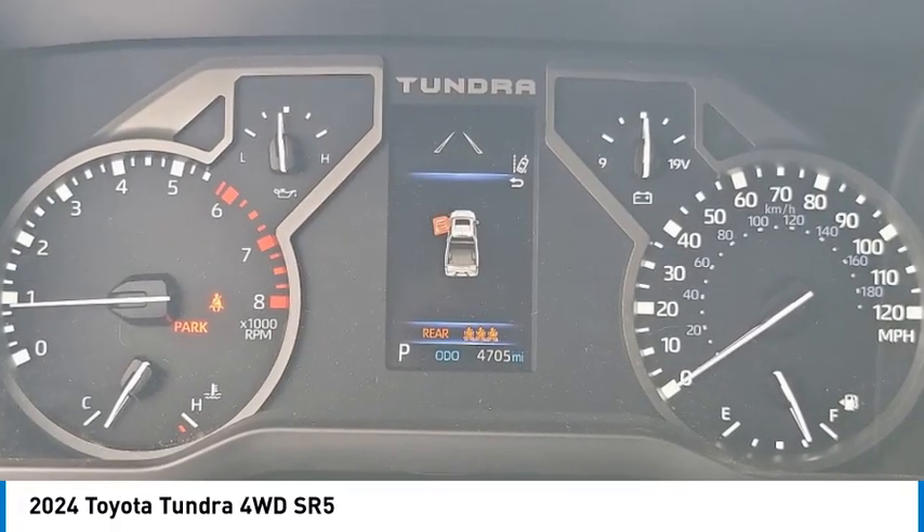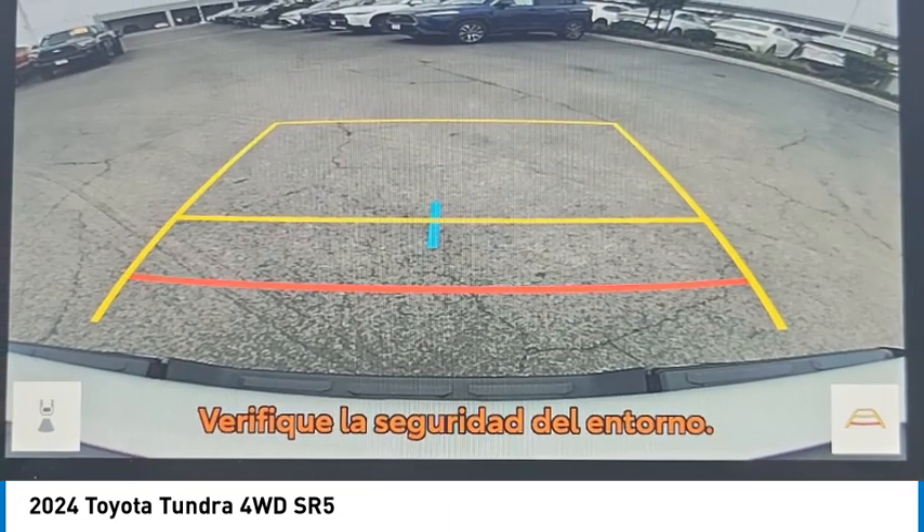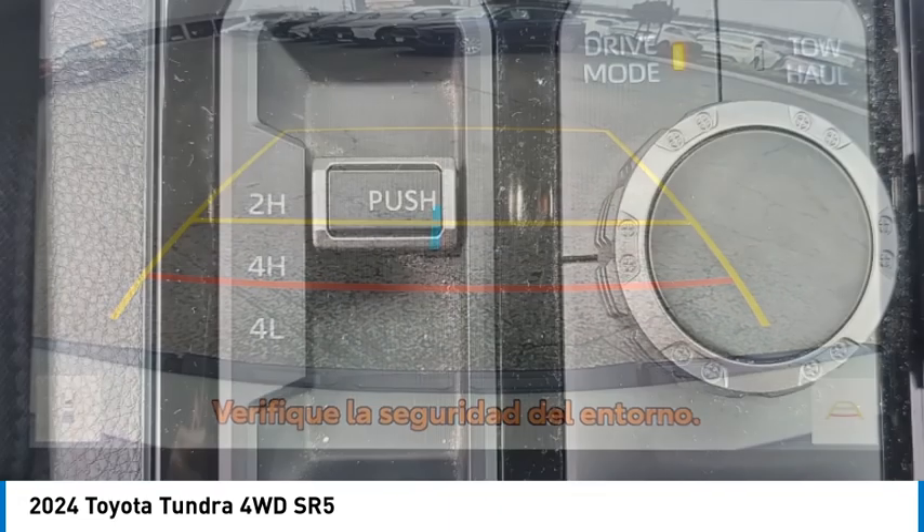Included as standard are vehicle stability control, traction control, electronic brake force distribution, anti-lock brakes, and tailgate assist.